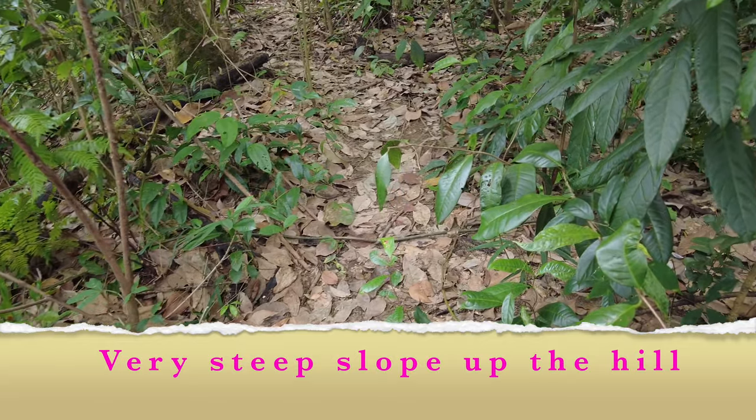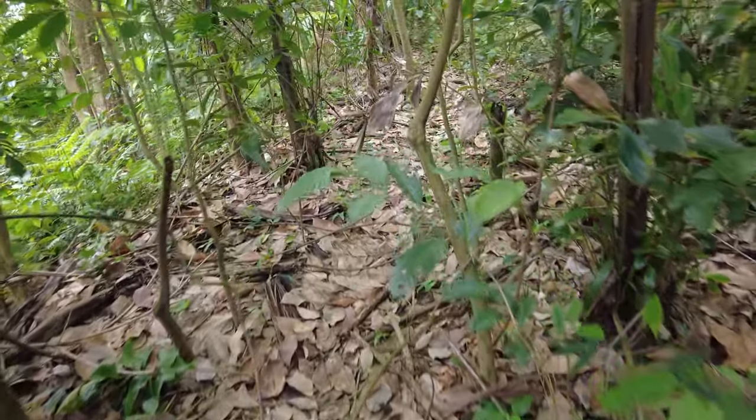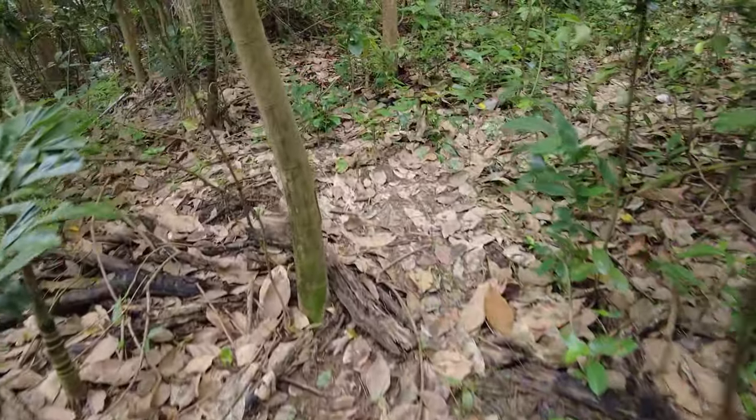This is a forest track — a very small, narrow forest track, full of leaves. I'm following this track which has been used by previous hikers.